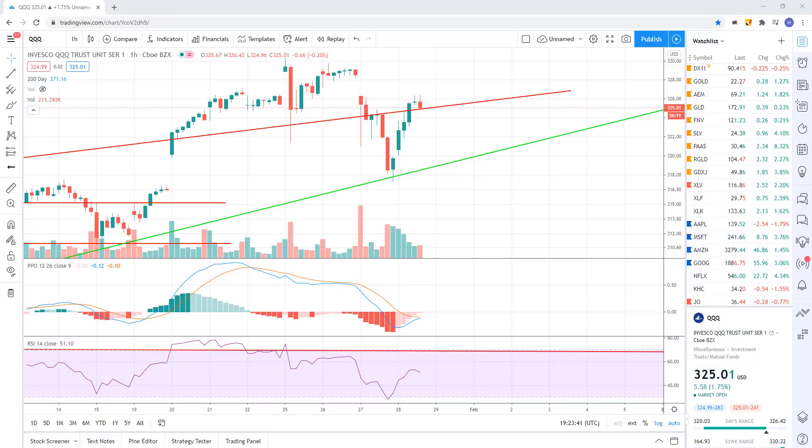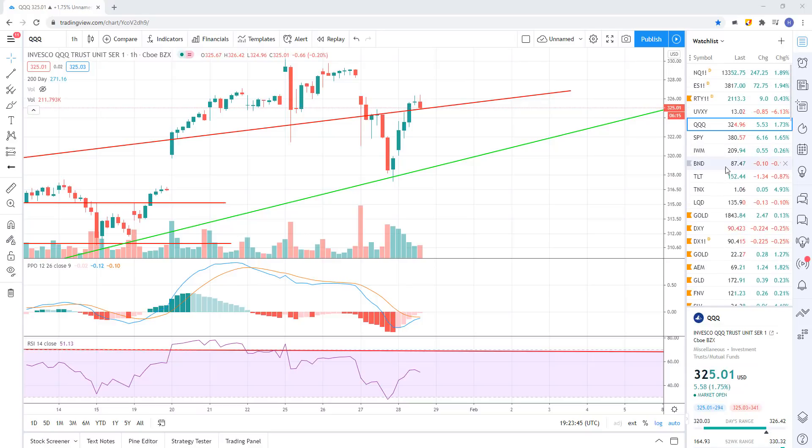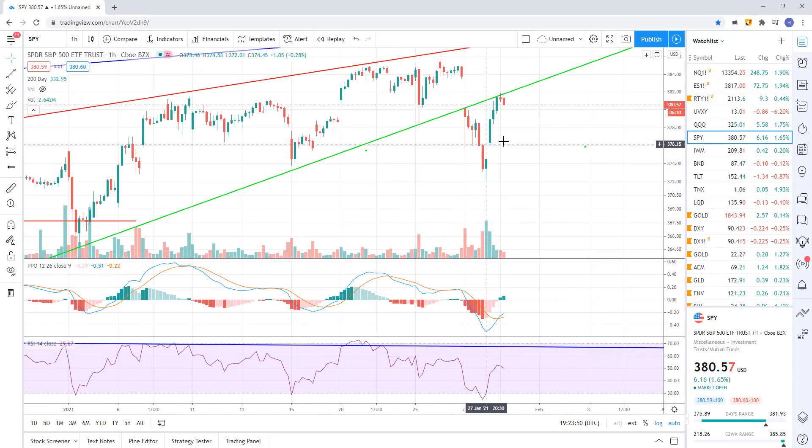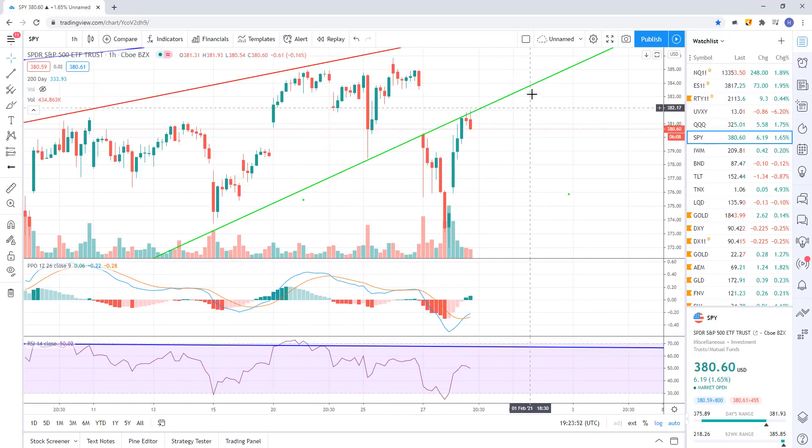Qs hasn't broken down. SPY is potentially back testing. There's always the scenario for a false breakdown as well. Everything's a risk - we have to just mitigate the risk by taking profit as trades start working in your favor.